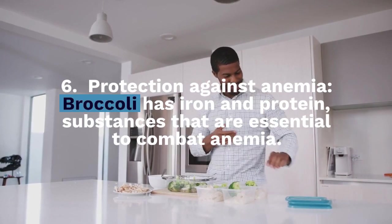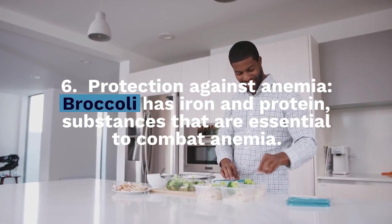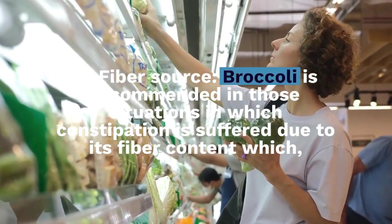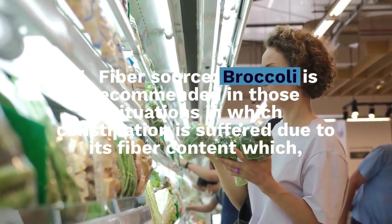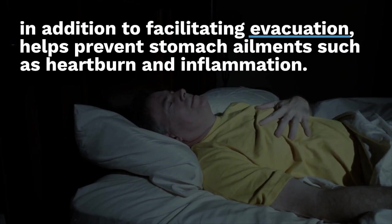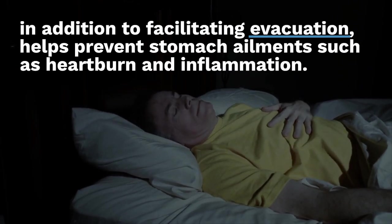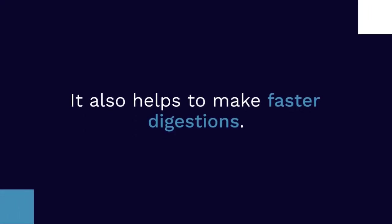Number 6: Protection against anemia. Broccoli has iron and protein, substances that are essential to combat anemia. Number 7: Fiber source. Broccoli is recommended in situations where constipation is suffered due to its fiber content, which in addition to facilitating evacuation, helps prevent stomach ailments such as heartburn and inflammation. It also helps to make digestion faster.